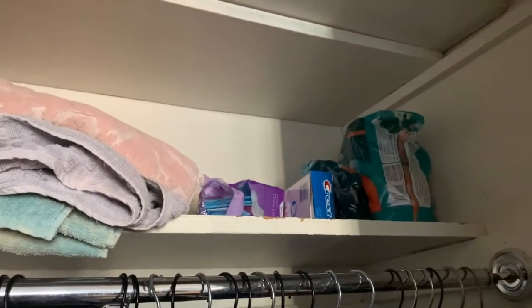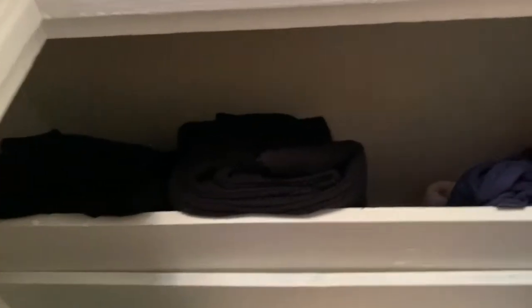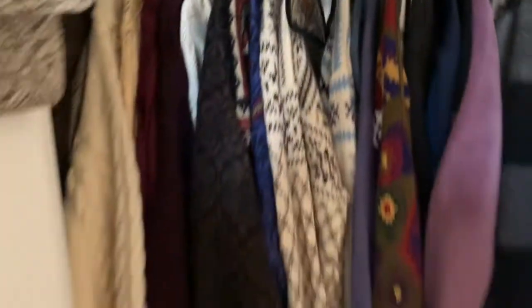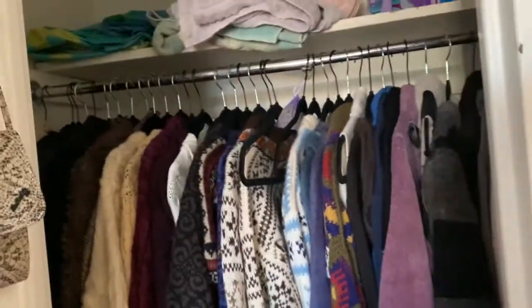Over here I have pads, soaps, toothpaste. On top I have more inventory — heavier things I hang up in here rather than folding them, and up there I fold them — those are sweaters and heavy stuff. Okay, so that's the first closet.